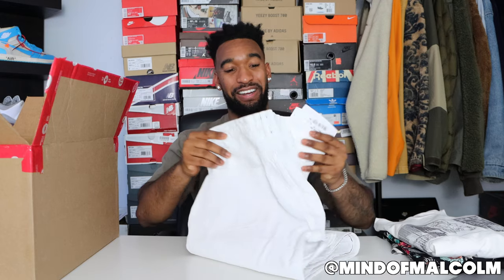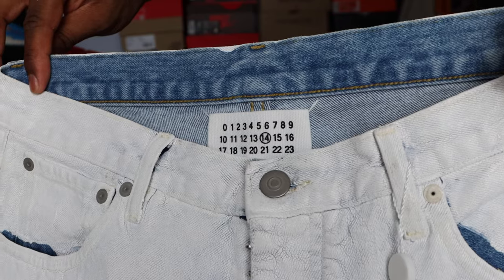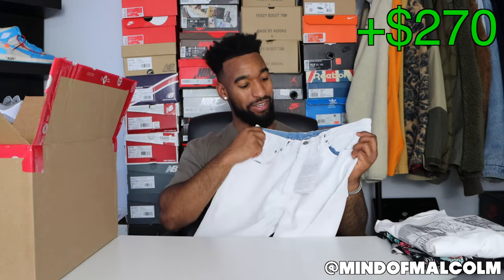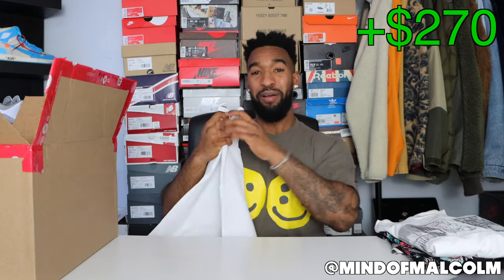Next item feels like the bottom of a pant — it is a pair of jeans. They look like a waxed material, brand new with tags, size 34 — my size! Look at the price on the tag: these jeans were 950 dollars. We just made back the whole box already! These are Maison Margiela denim. It looks like a blue pair of denim coated in white paint, so as you wear them they distress and mold around your body. These are 950 dollars and these are fire — we're already in the green.